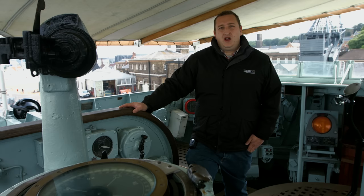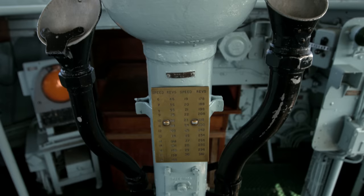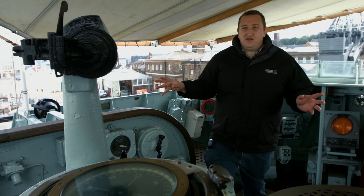We're now on the bridge of HMS Cavalier—an open bridge. The canopy above is a later addition. During the Second World War, particularly serving through the Arctic Convoys, she didn't have this canopy; it was added to protect the crew against the sun during her time in the Far East. This is one of the nerve centers of the ship, where commands were issued to the engine room, the ops room, and gunnery control. It is the last Royal Navy destroyer in the world with a surviving open bridge like this.